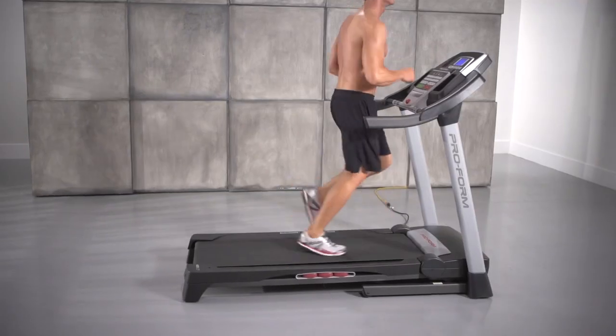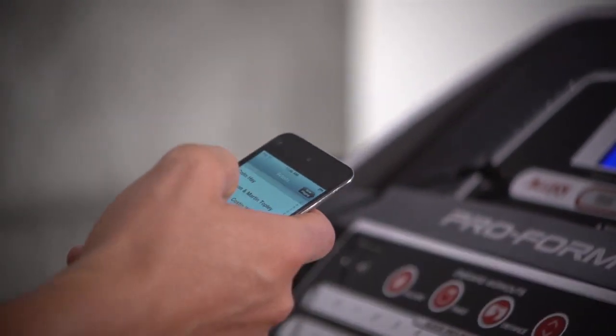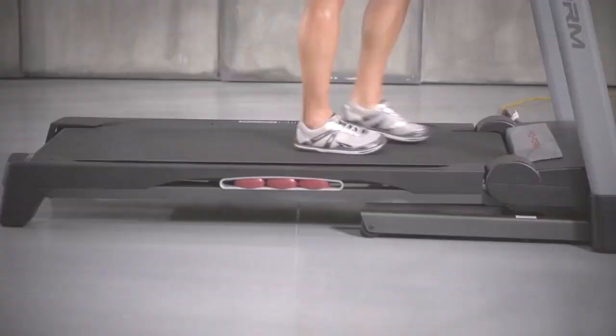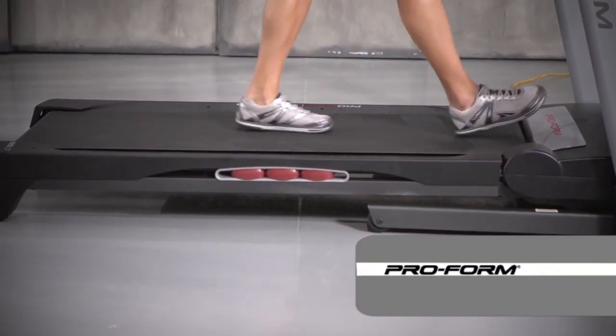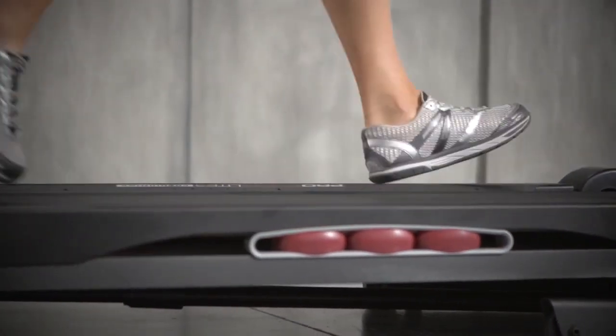Get motivated and get moving to your favorite music with the iPod-compatible music port. Plus, the 20x55-inch deck lets you stretch your stride while ProShock's light cushioning protects your joints for more comfort so you can train longer.